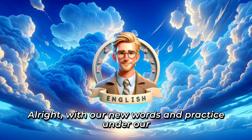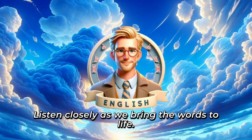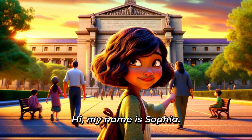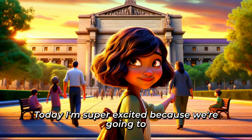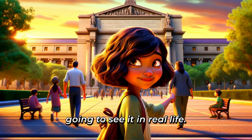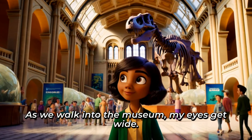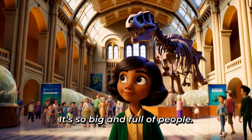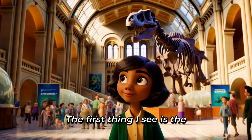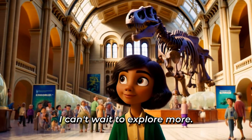All right, with our new words and practice under our belt, let's immerse ourselves in the story once more. Listen closely as we bring the words to life. Hi, my name is Sophia. I'm nine years old, and I live in New York with my family. Today, I'm super excited because we're going to visit the museum for the first time. I've seen it in movies, and now I'm going to see it in real life. As we walk into the museum, my eyes get wide. It's so big and full of people. The first thing I see is the giant skeleton in the main hall. I can't wait to explore more.